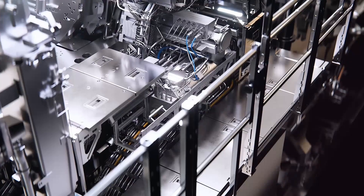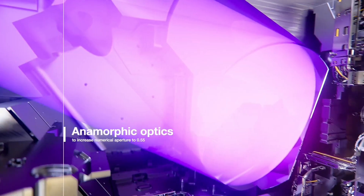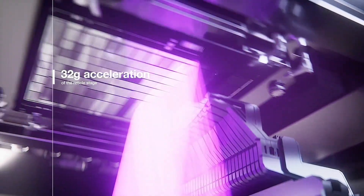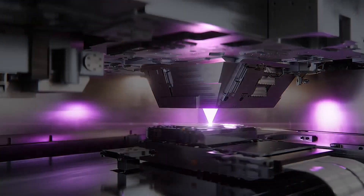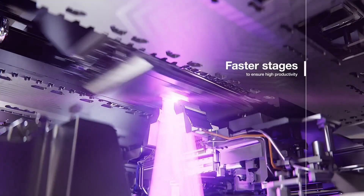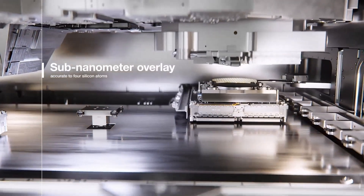High Numerical Aperture Extreme Ultraviolet Lithography, often shortened to High NA EUV, is being called the next great breakthrough in semiconductor technology, and it promises to completely change the way microchips are made. This advanced system has been developed by the Dutch company ASML, which is already the world leader in lithography equipment. Unlike traditional methods, High NA EUV uses a much stronger resolution, which means it can print far smaller patterns on silicon wafers. In simple words, this allows chip makers to place more transistors in the same amount of space, making chips not only smaller but also faster, more efficient, and more powerful than ever before.